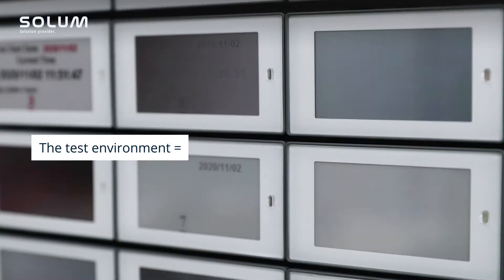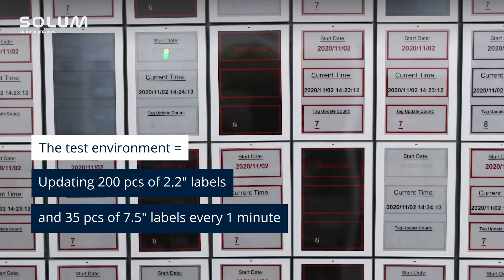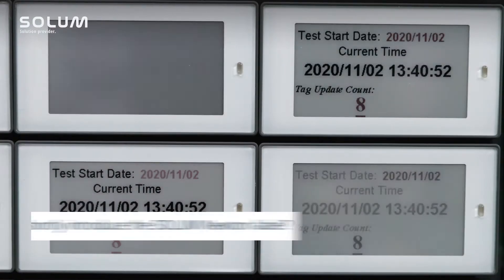In this test environment we have 200 pieces of 2.2-inch labels and 35 pieces of 7.5-inch labels. What we are doing here is updating all the labels — every one minute we are sending the counting data and the current timestamp.